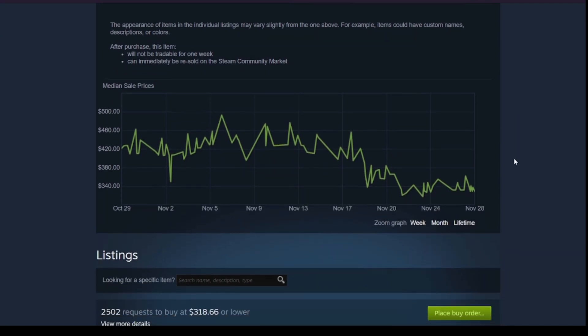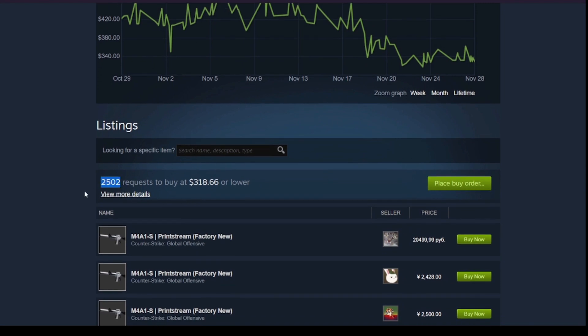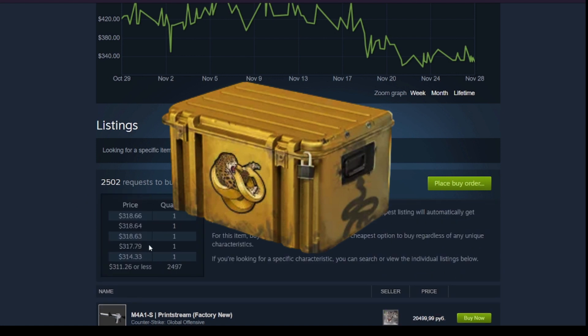But the nerf for the M4A1-S was not that huge, and in my opinion there are still going to be many people who want the Printstream. So I think the price of this case is going to recover and is likely to go up.